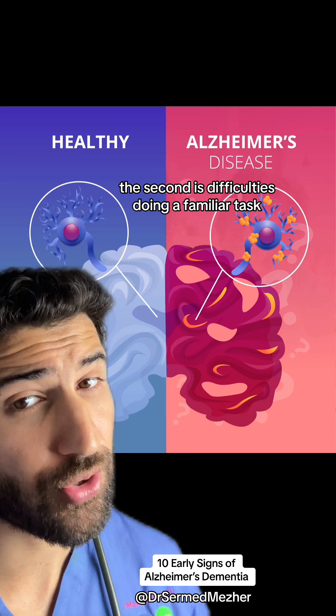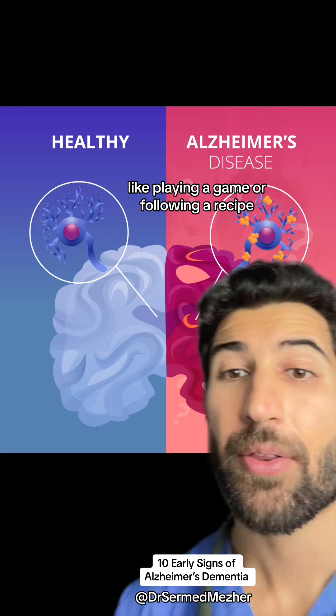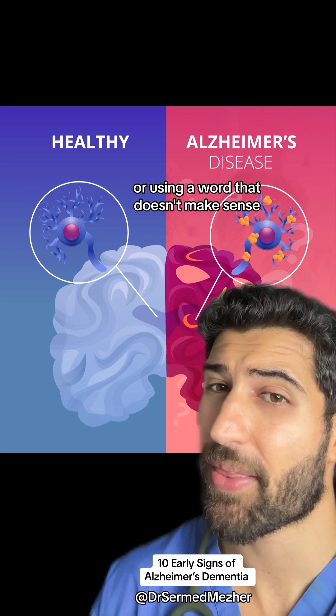The second is difficulties doing a familiar task, like playing a game or following a recipe. The third is changes in language and communication, like being unable to find the right word for a sentence or using a word that doesn't make sense.